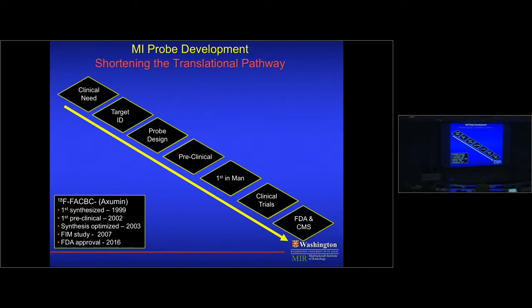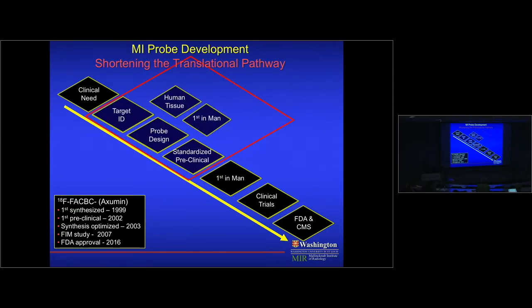This is true of any molecular imaging approach if it's going to have clinical usefulness and align with drug discovery. Two things that can help: first, standardizing target ID, probe design, and preclinical work; second, incorporating human tissue and moving as quickly as possible to first-in-man studies. At our institution, we've instituted a program with the goal that from hypothesis to first-in-man takes five years.